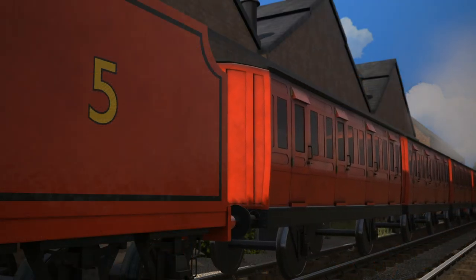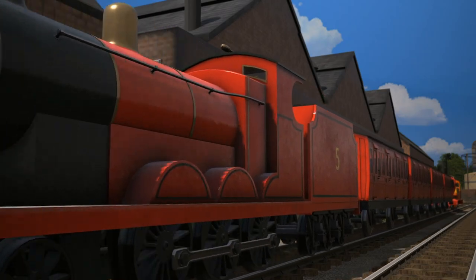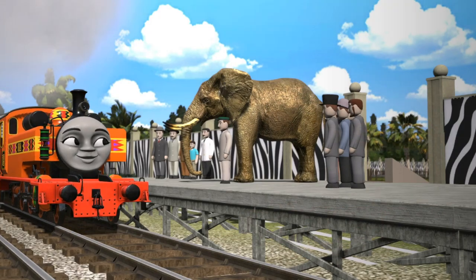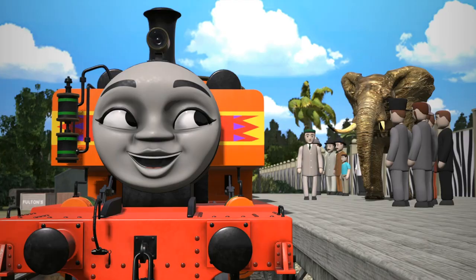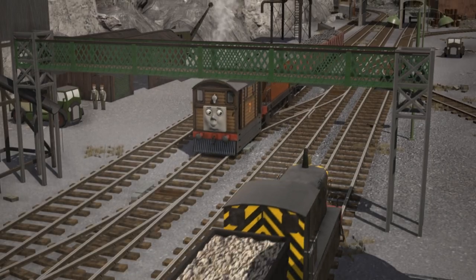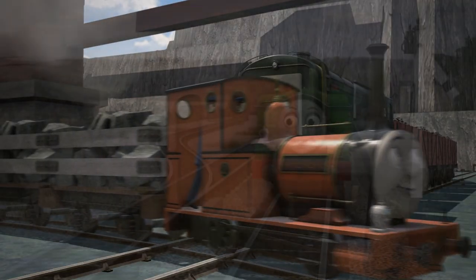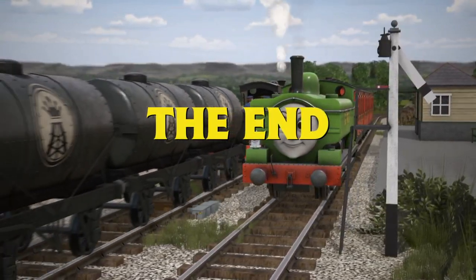Now Nia works at the Shunting Yards. She is a very intelligent engine and will often also help with deliveries to Sodor Animal Park. And that is why she is a really useful engine. And there you have it, folks — join us again soon when we take another look at Sodor Spotlight! Cheerio!